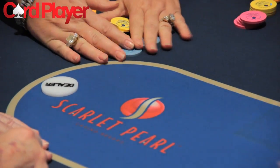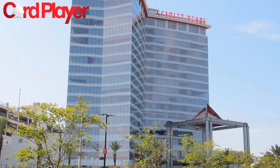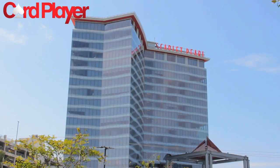The Scarlet Pearl Casino Resort has everything a poker player could want, so make sure to head on down to Mississippi's Gulf Coast to experience everything this Southern gem has to offer.